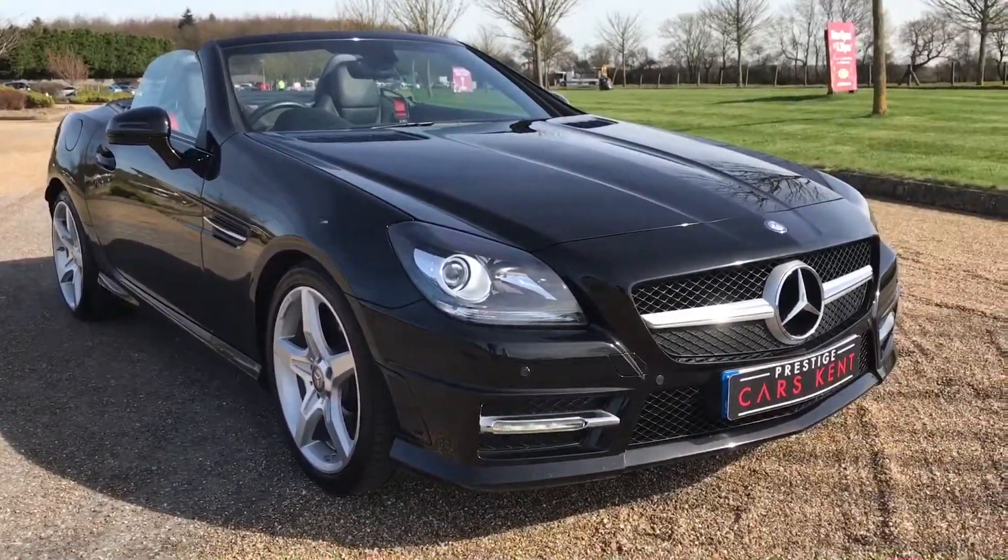This Mercedes SLK will be getting advertised later today on our website at www.prestigecarskent.co.uk, and will also be featured on AutoTrader, CarGurus, eBay, and PistonHeads. If you like what you see, please don't hesitate to pick up the phone and give us a call on 01689 660 603.